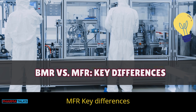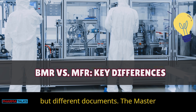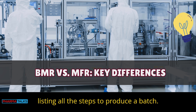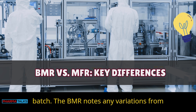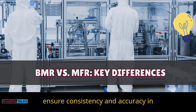BMR vs. MFR key differences: BMRs and MFRs are two related but different documents. The master formula record, or MFR, is like a recipe listing all the steps to produce a batch. The BMR, however, records exactly how that recipe was followed for a specific batch. The BMR notes any variations from the original instructions. Together, they ensure consistency and accuracy in production.